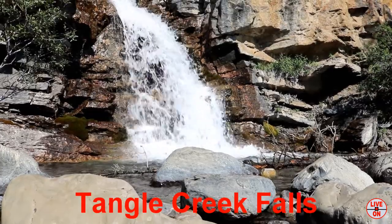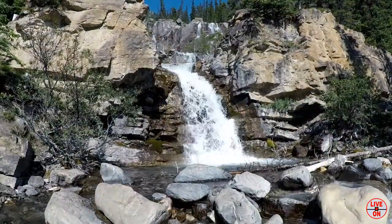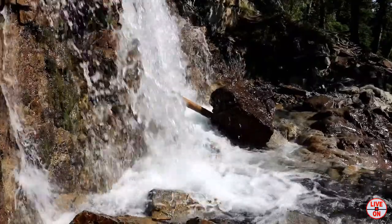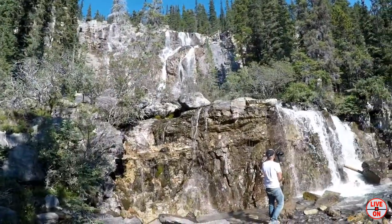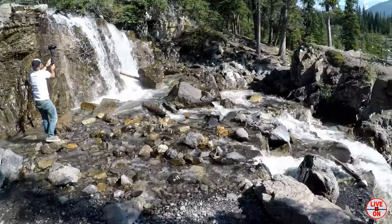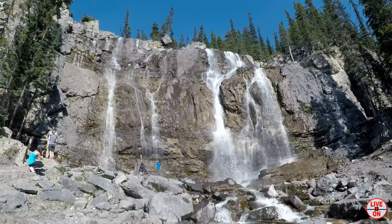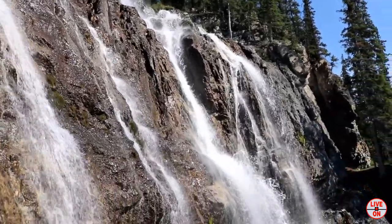We continued another 42 kilometers south on the Icefields Parkway and arrived at Tangle Creek Falls. This cascading waterfall has four tiers, the largest having a drop of 35 meters or 114 feet.